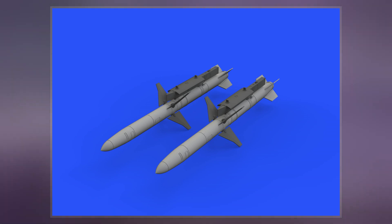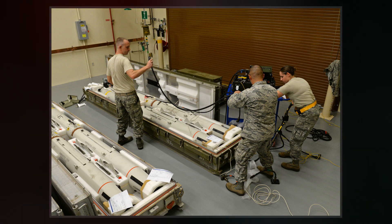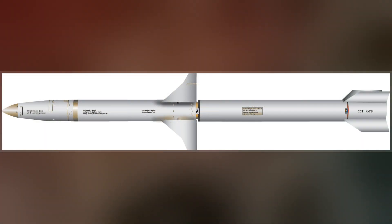The HARM missile was a program led by the U.S. Navy, and it was first carried by the A-6E, A-7, and F/A-18A/B aircraft, and then it equipped the EA-6B aircraft. Development, test, and evaluation for use on the F-14 aircraft was begun, but not completed.